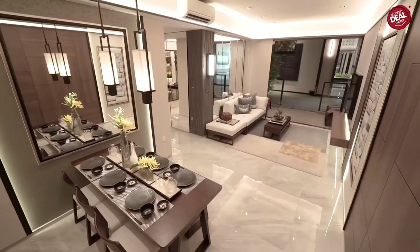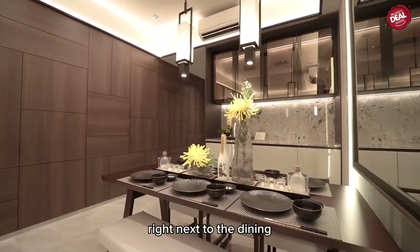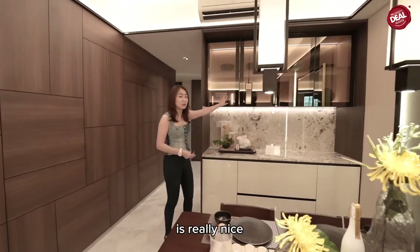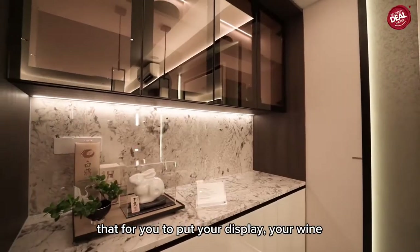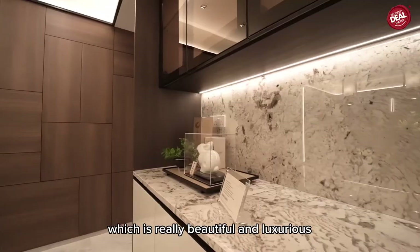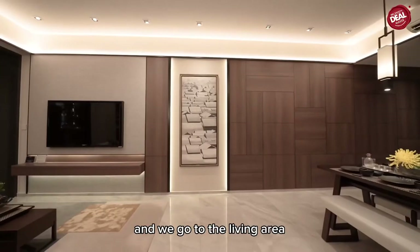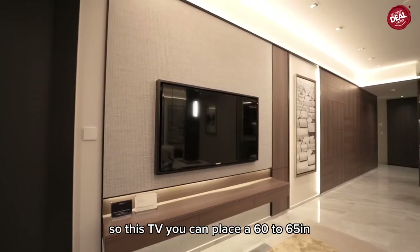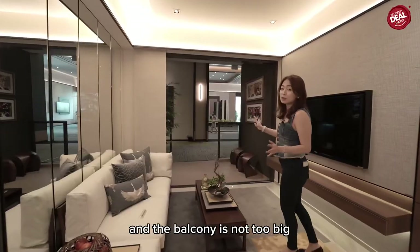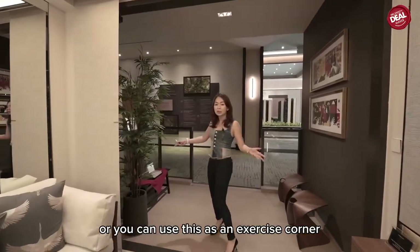The living room has a pantry area right next to the dining room with a beautiful transparent glass cabinet — perfect for displaying wine or decorative items. You can fit a six-seater dining table comfortably. In the living area, you can place a 60 to 65-inch TV and a three-seater sofa with no problem. The balcony is just right for an al fresco dining setup or an exercise corner.